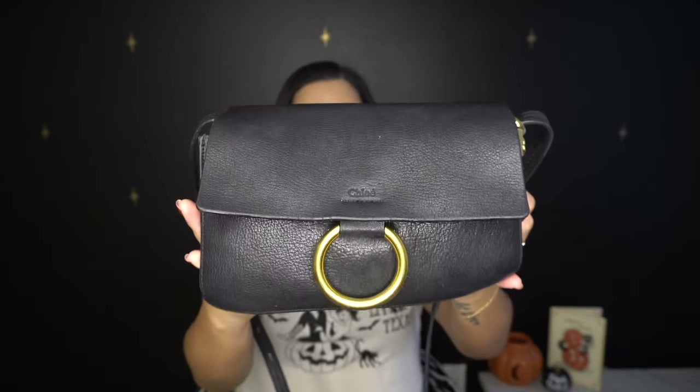Today I wanted to record a 'what's in my bag' just because I kind of need to clean it out, and I thought it would be fun to go through what I have in my purse. I've always been the type of person that loves watching 'what's in my bag' videos. I noticed that recently it's been a trend on TikTok, so I thought why not bring it back to YouTube.